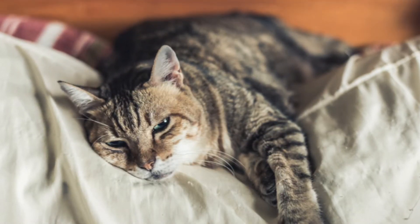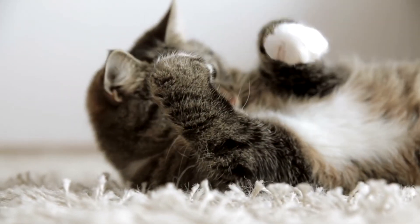Like feline leukemia, there's no treatment for FIV. However, FIV cats can live long healthy lives and it usually does not affect their lifespan.